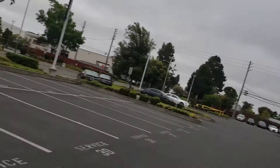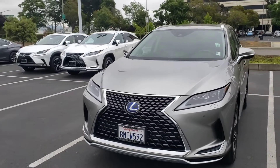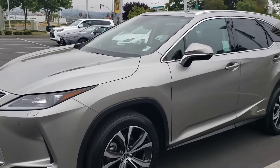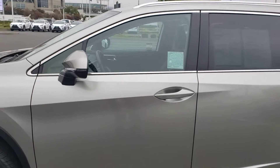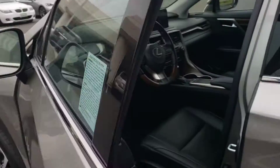Good morning, Chris. This is Brent with Coliseum Lexus of Oakland, and I'm here to share with you the 2020 RX450 Hybrid with the third-row seating. Just a walk around so you can see it. I know you said there was only a couple of pictures — I want to give you an actual in-person look here.